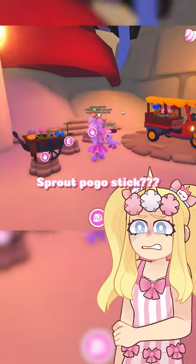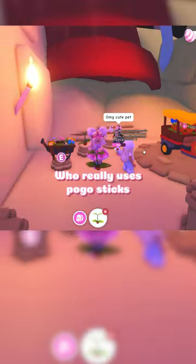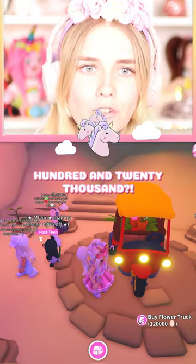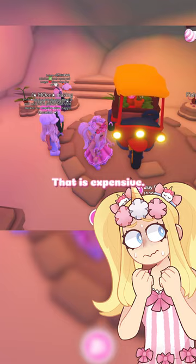Sprout pogo stick. Who really uses pogo sticks in a dollbie? Oh my gosh, look at this vehicle — 120,000. That is expensive.